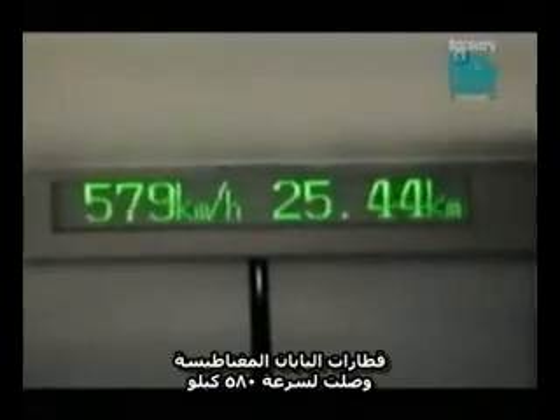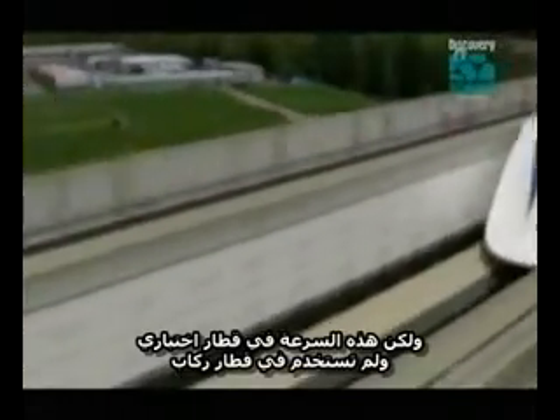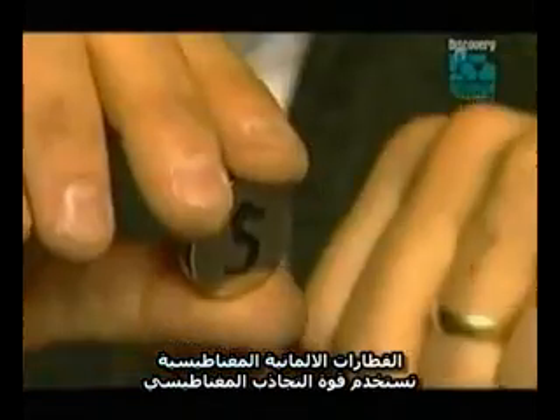Japanese MAGLEV trains have reached speeds in excess of 580 kilometers an hour using this system, but the technology is still confined to the test track — they've never managed to turn it into a commercially viable passenger train. While the Japanese system uses the repulsive force of magnets, the German system makes use of attraction.